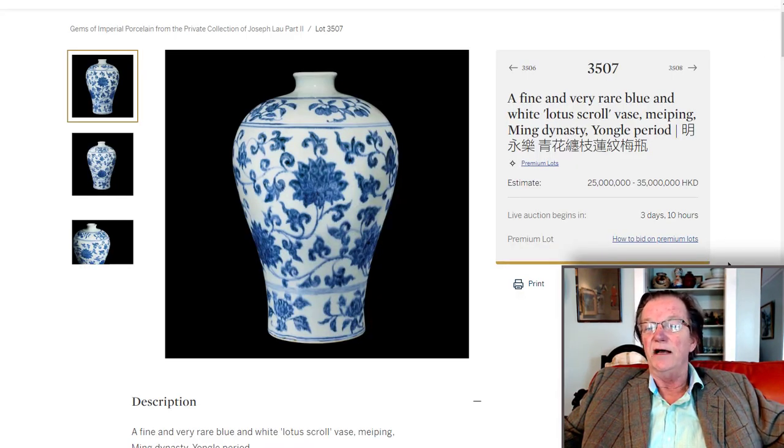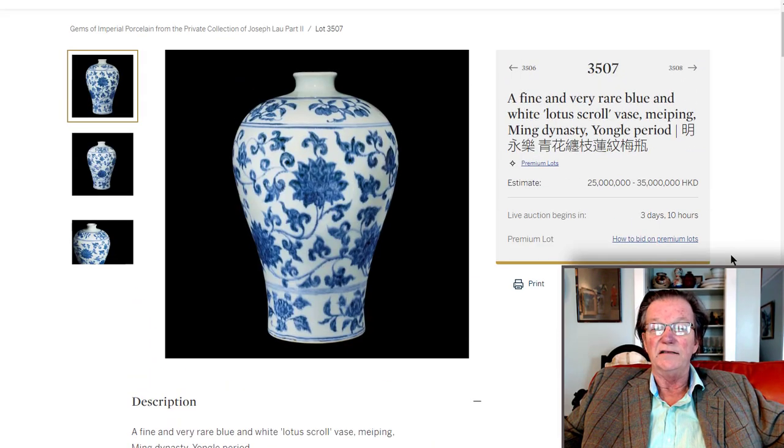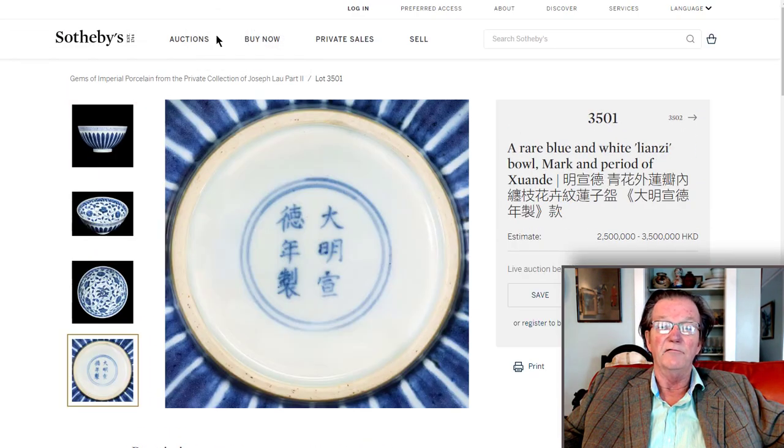This one is a great example, estimated at 25 to 35 million Hong Kong, which is a little over 3 million to a little over $4 million US. It measures just a foot tall — not terribly big, but very attractive and very rare.